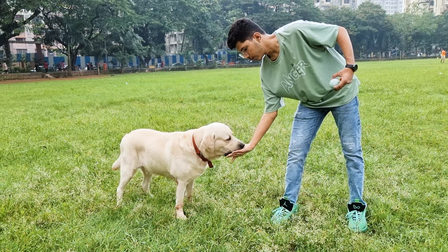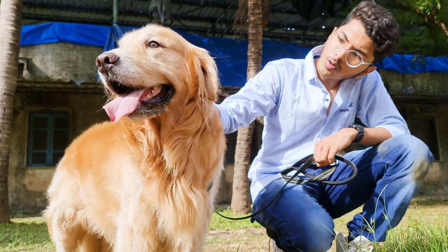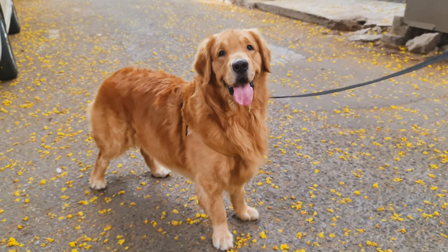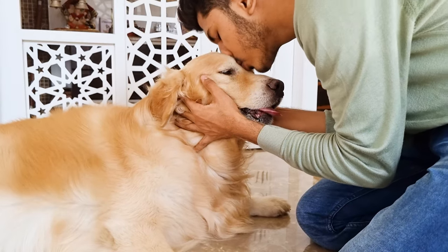Just remember that every dog is different. What's most important is that your Golden Retriever is happy and healthy. If your dog is a few pounds over or under the average, that's okay — as long as they're getting good food, plenty of exercise, and lots of love.